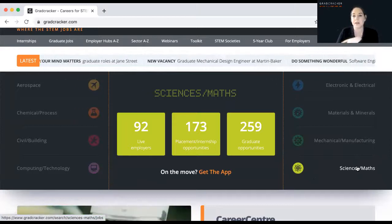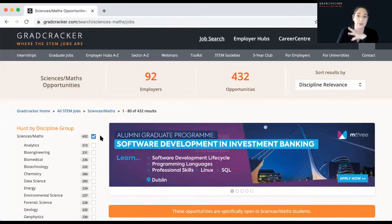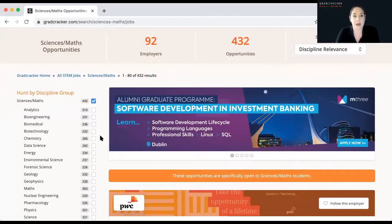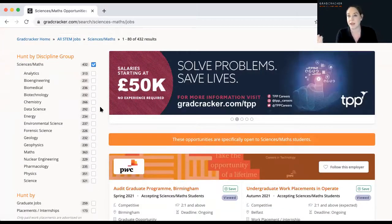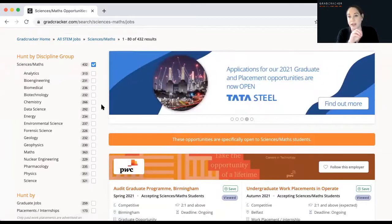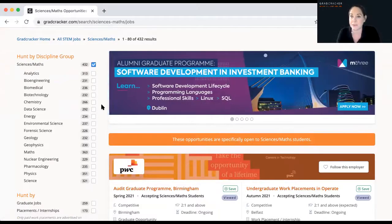I'm going to go into our science and maths search and have a look at the search results. Every search on Gradcracker has a number of additional sub-searches underneath it — whether you're looking at mechanical, electrical, civil, or aerospace. If you want to look in more detail at a particular discipline, under science and maths for example we've got biomedical, maths, physics and chemistry, and you can narrow it down to whichever one you're really interested in.